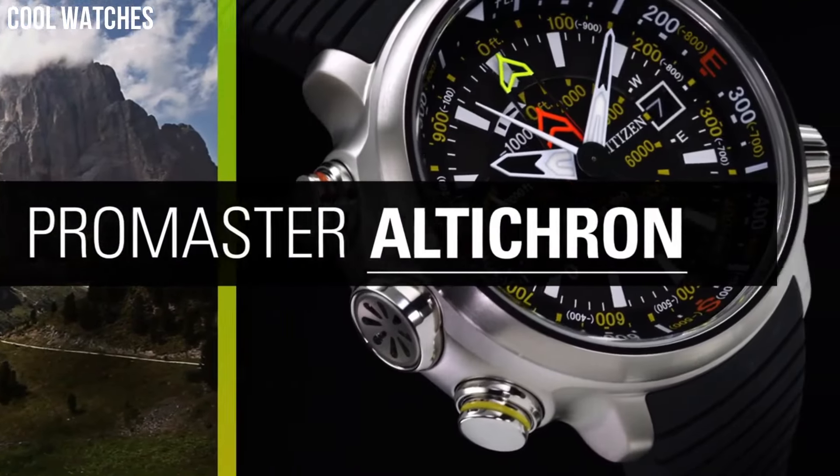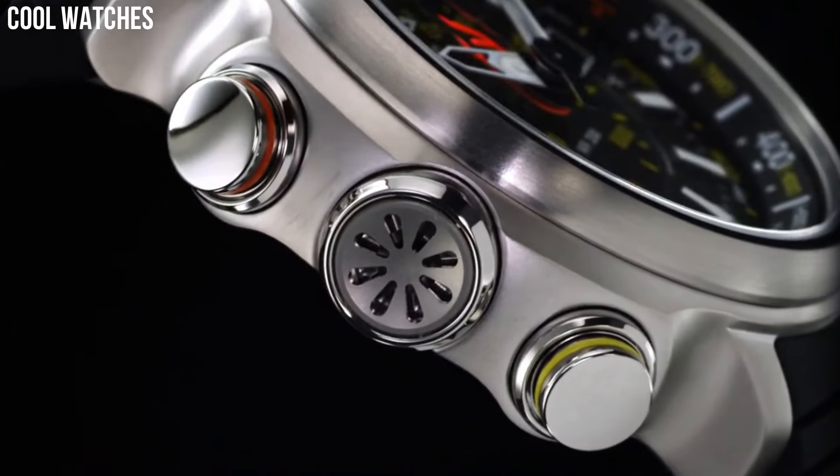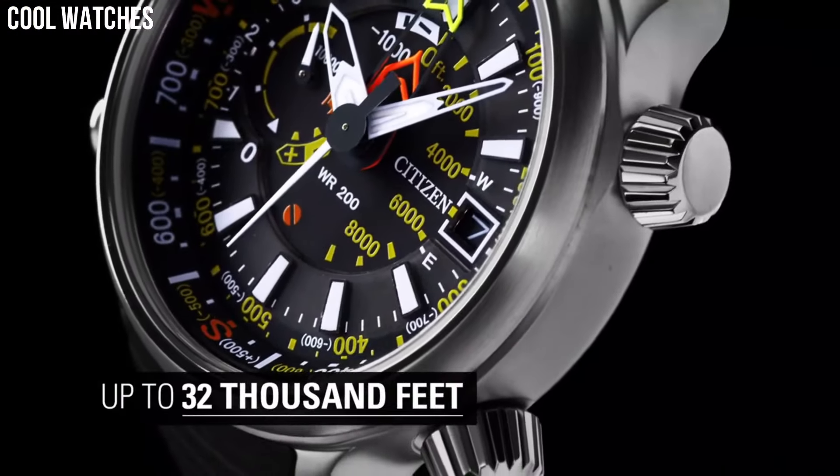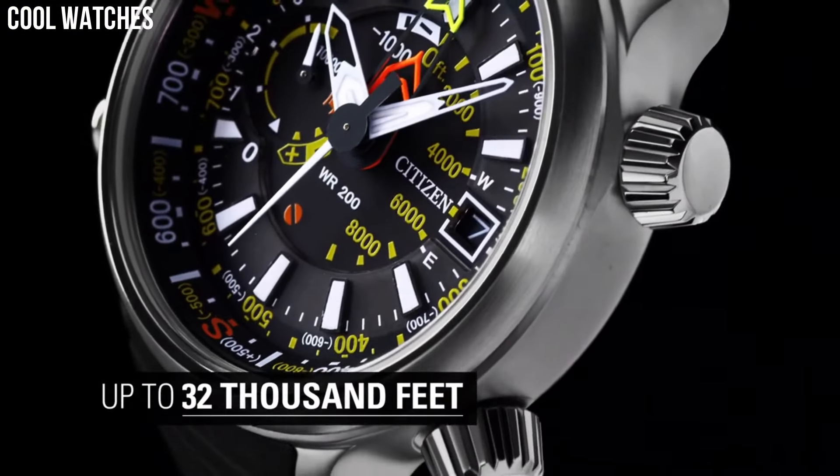Display type: analog. Case diameter: 48mm. Case thickness: 15.8mm. Band width: 24mm.